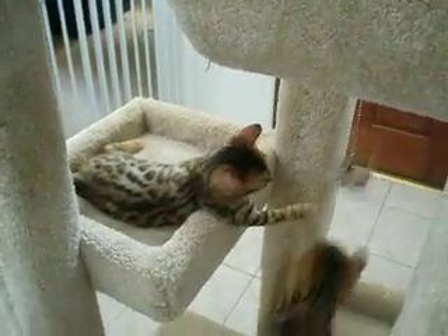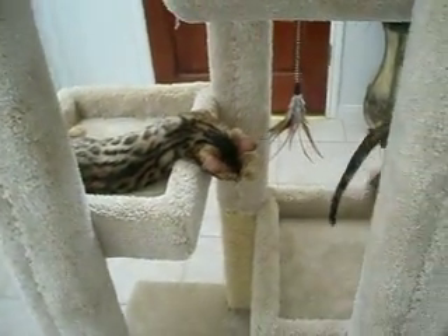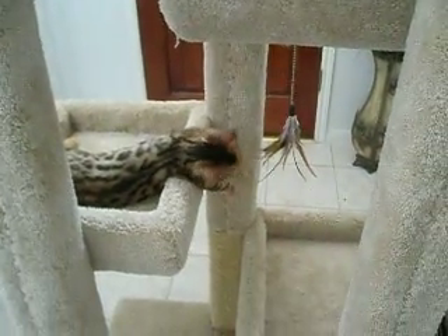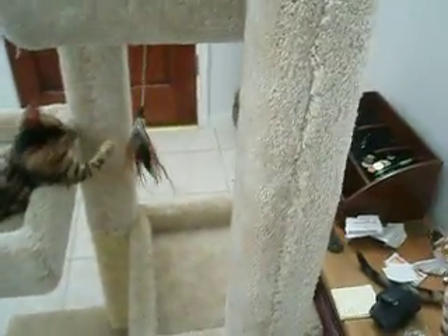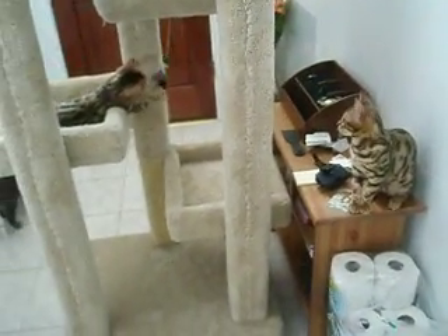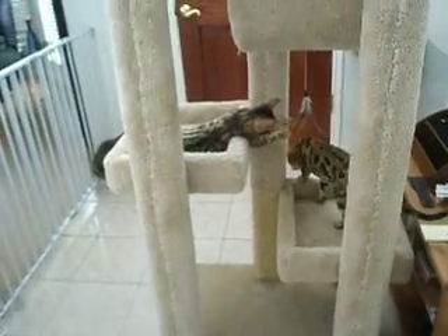We took the kittens to PetSmart with us yesterday to look at stuff and let Aslan out to play on the condos, and he seemed to really like this one. There was another one he really liked too, but it wasn't anywhere near as nice. We let him go pick out toys and this is the one he picked out.